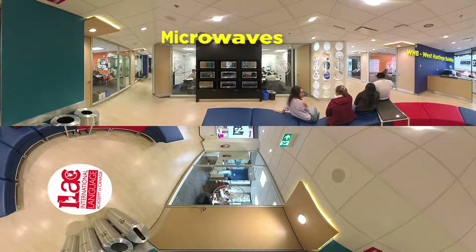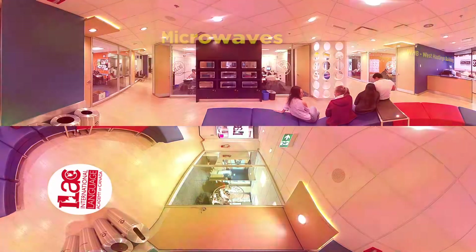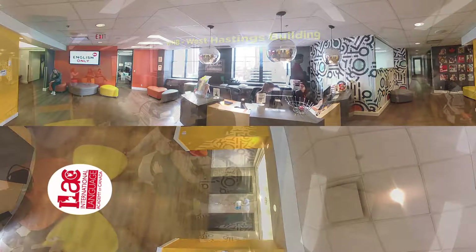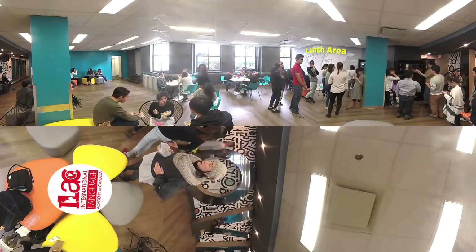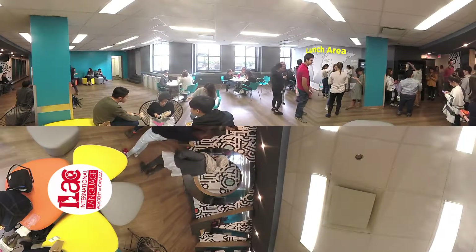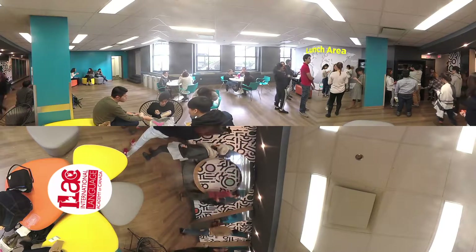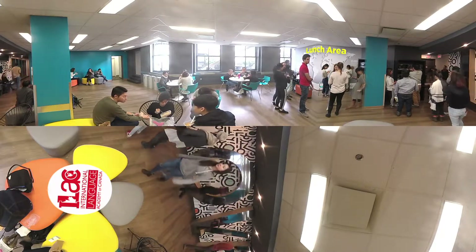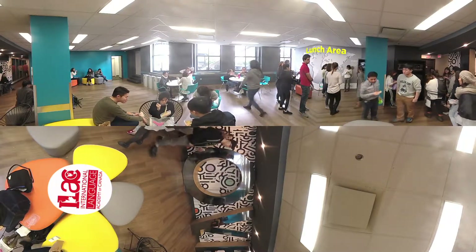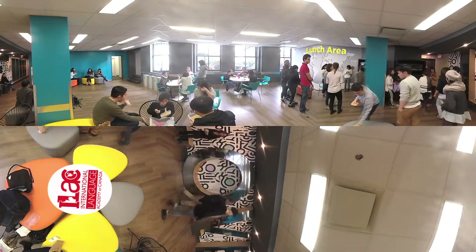Now follow me, we have one more building to visit — our HB building! The third floor of Hastings Building is our last stop for today. The most unique thing about this space is the lunch area where you can meet your friends and have a snack before your next class. Also, just behind the windows, there's a patio — that's the only ILAC building with an outdoor area. In the summer, it's the best place to hang out there!